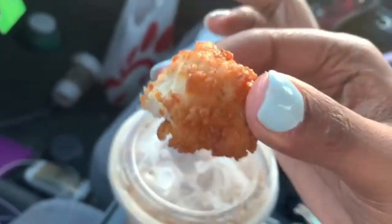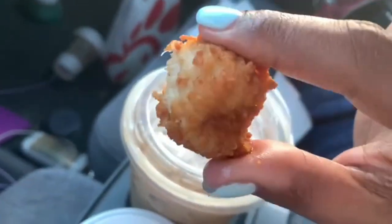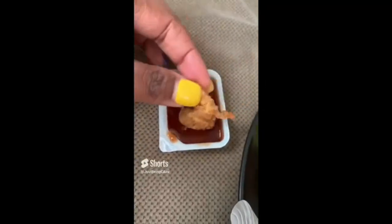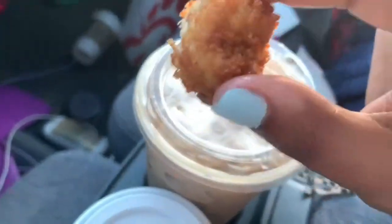I made the same Chick-fil-A nuggets the other day at home — I'm going to throw the short in here. Y'all, you've got to try that recipe.